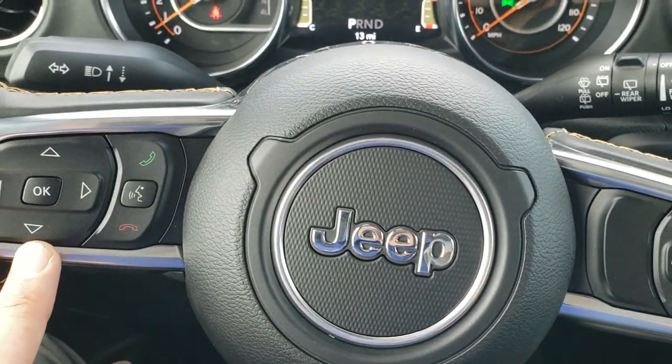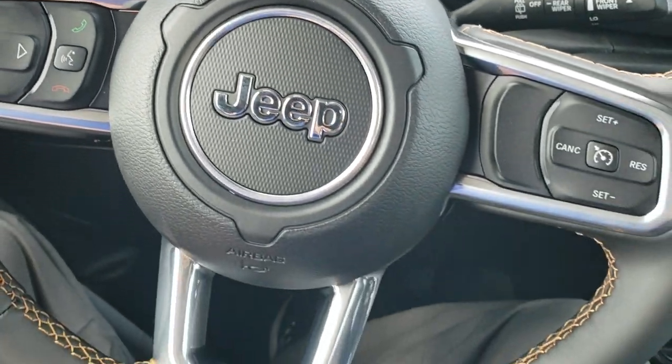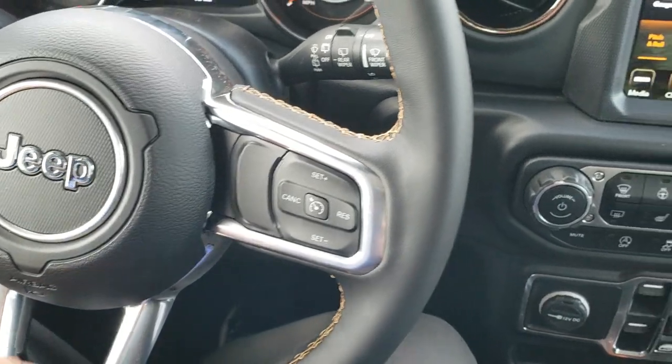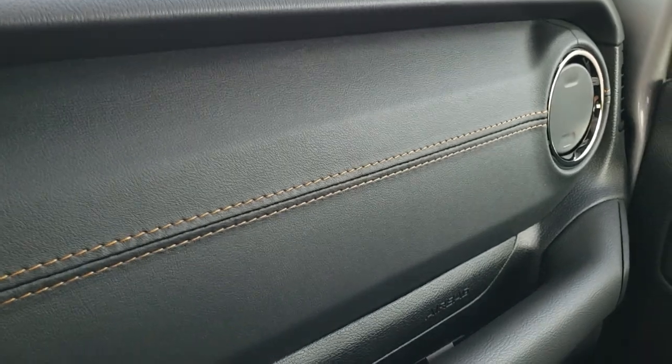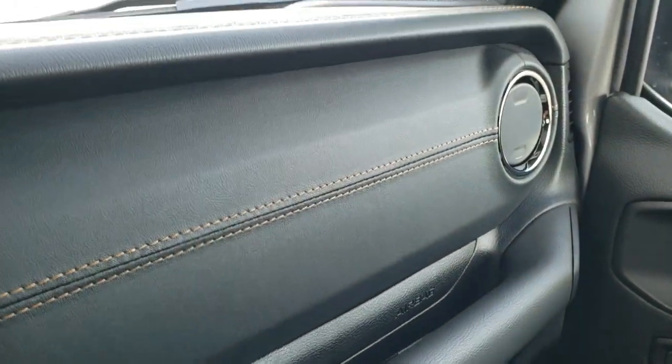Cruise controls, Bluetooth, and information center controls on the left. Just a really good-looking design here. Notice you get that copper stitching and that leather wrap on the dash as well.